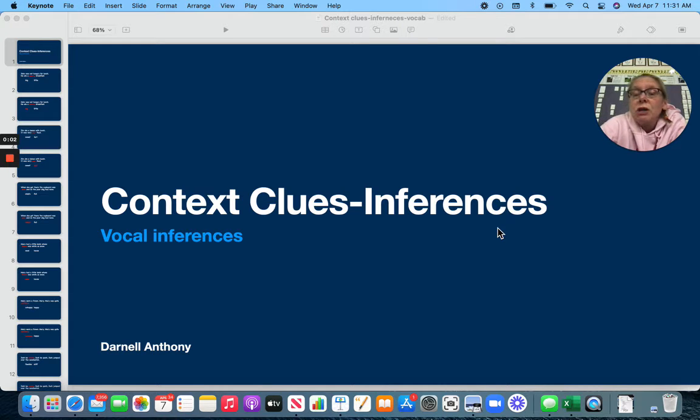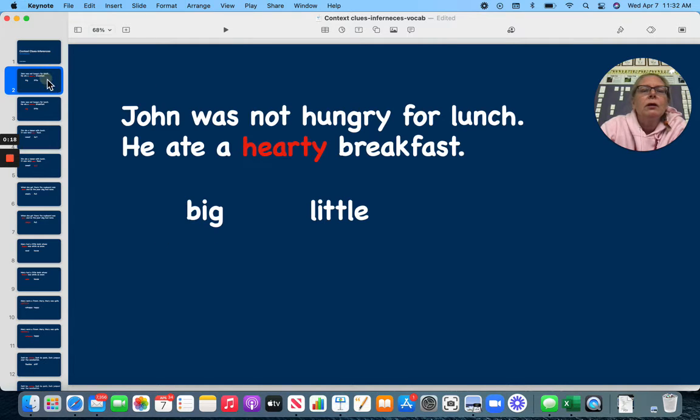Hi, friends. We're going to look at some context clues in order to give us some hints on vocabulary. So, let's take a look.